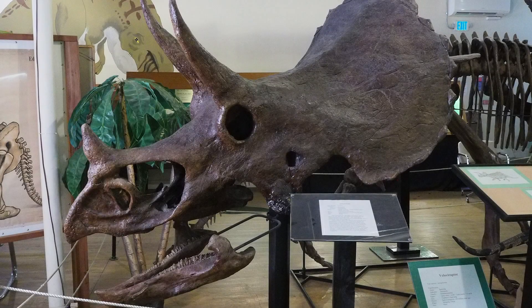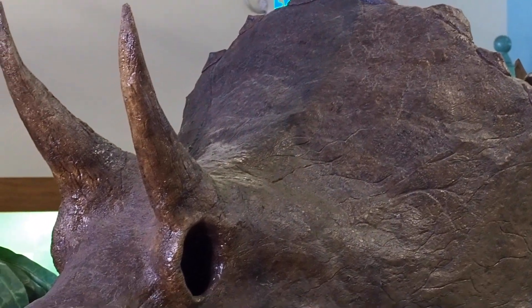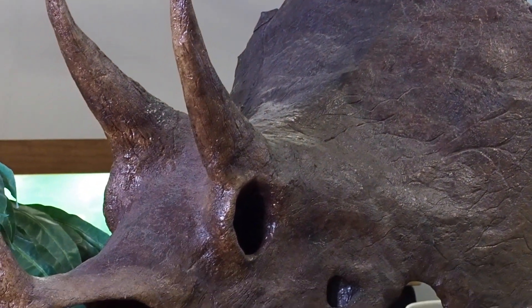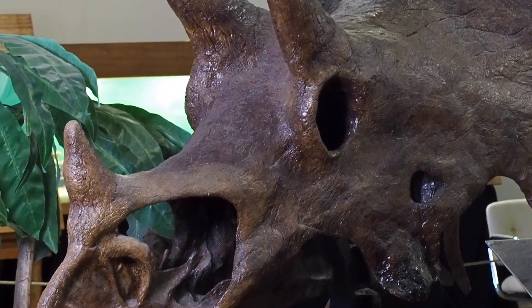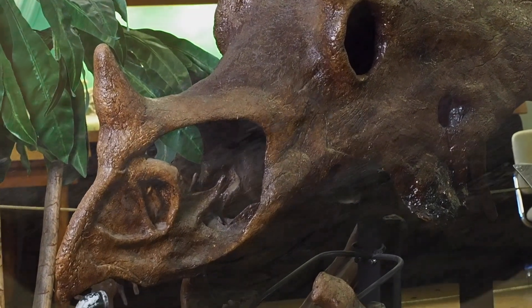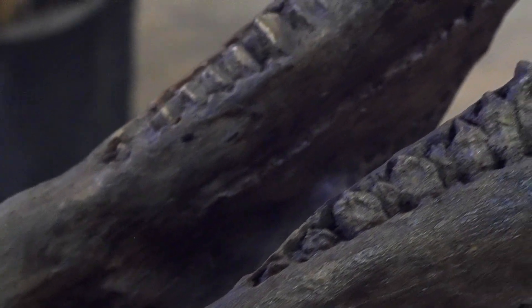One other specimen is the Triceratops. They were among the last type of dinosaurs to exist on Earth before the dinosaurs died out 66 million years ago. The Triceratops on display is a full-grown adult with large horns on the forehead and large sets of molar teeth for chewing down foliage, mainly from trees and bushes.